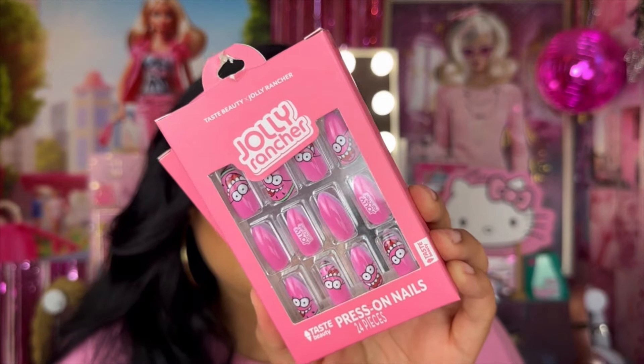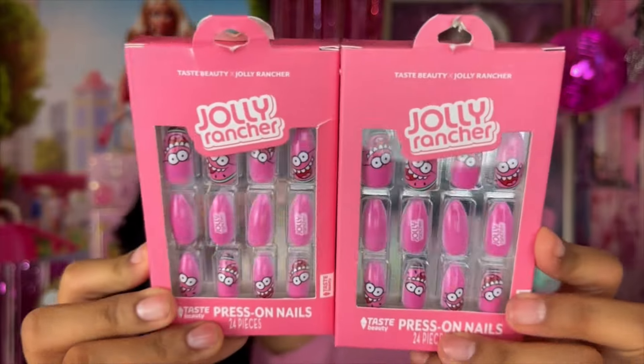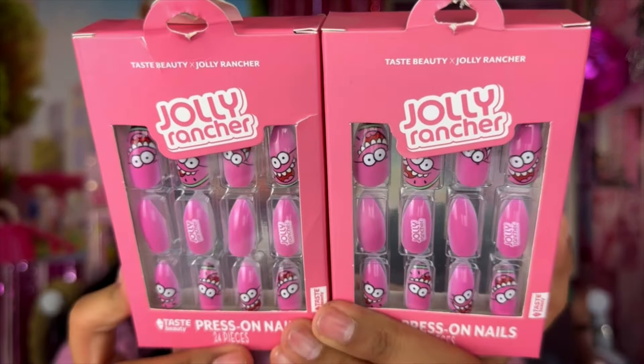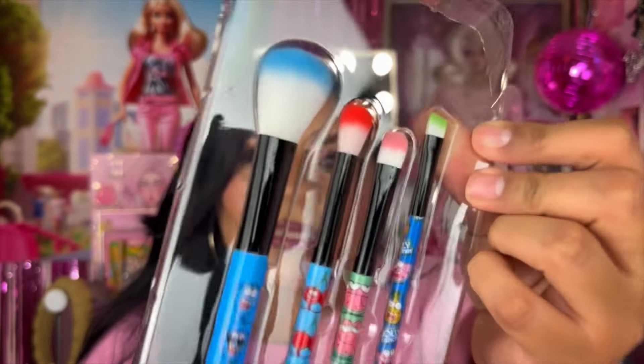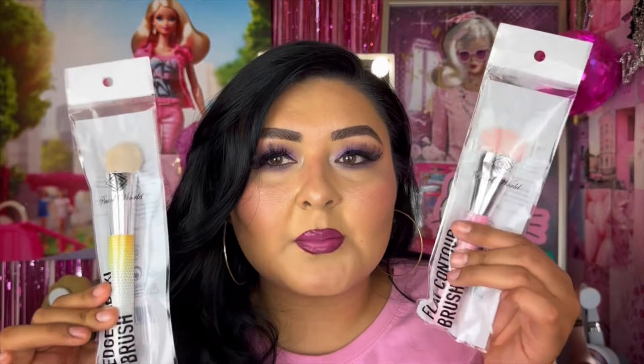Speaking of nails, I also picked up some press-on nails. I picked up two boxes from the Taste Beauty collection with Jolly Rancher — just a pink Jolly Rancher press-on nail collection. From that same collection I also picked up their brush set, which comes with four different brushes. It's just really cute — here's a look at the four brushes.